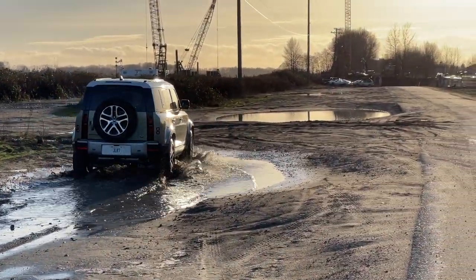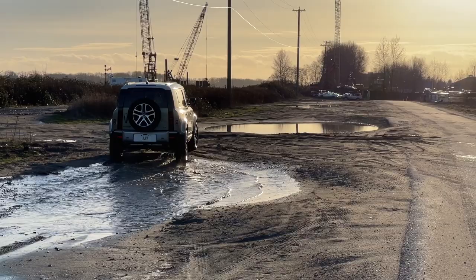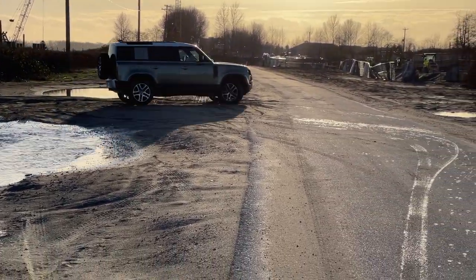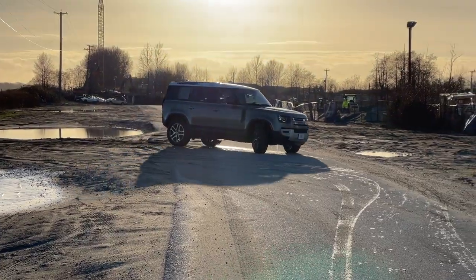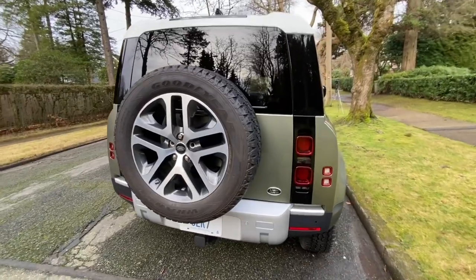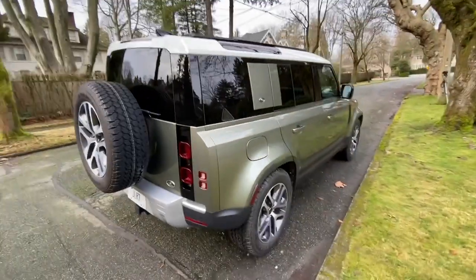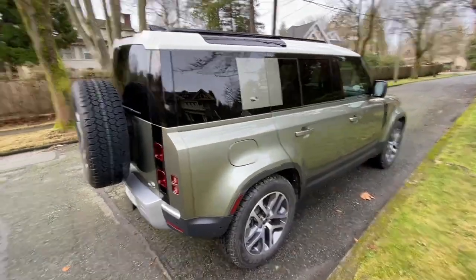Land Rover has a long history of producing trucks, SUVs, and crossovers that can go anywhere. And the Defender name carries that legend — with the ability to go anywhere and even deep into the water.